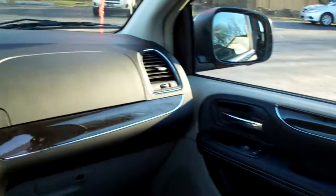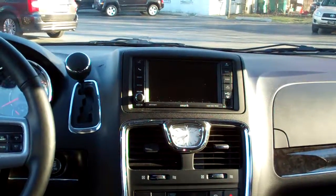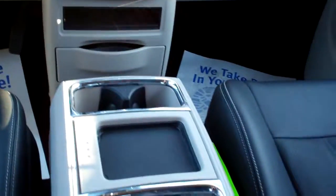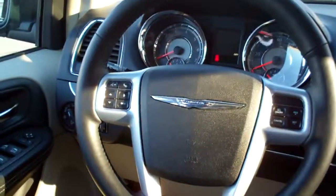We got wood trim throughout the vehicle. AM, FM, CD, satellite radio with navigation. Backup camera. Dual automatic climate control. Heated steering wheel. Cup holders and storage all over this van. Cruise control. Radio controls on the steering wheel along with Bluetooth.